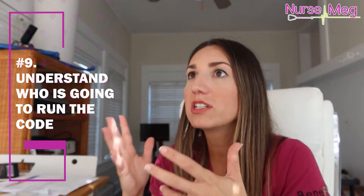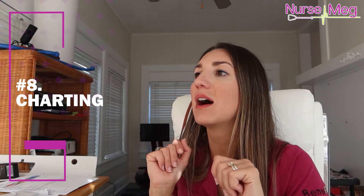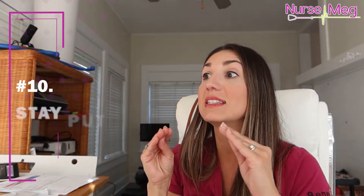Number nine: understand who is going to run the code and give orders. Do you have a house nurse practitioner that goes to codes? Is the doctor right there? Is there an ER doctor that comes and takes over? Some hospitals designate who runs the code. Number eight: one person should have a computer with the patient's chart open, ready to put in orders as whoever is giving orders delegates them. And number ten: stay put. From then on, everyone stays in their job and awaits orders from the APRN or MD who is running the code.